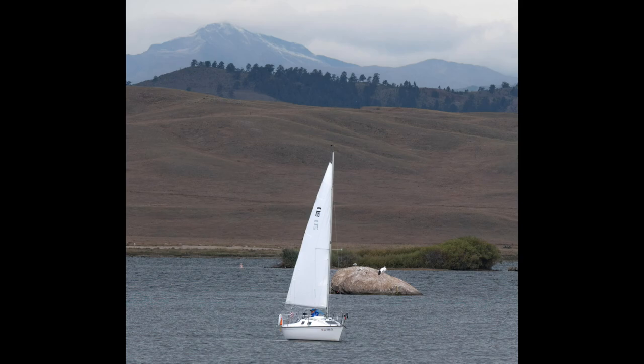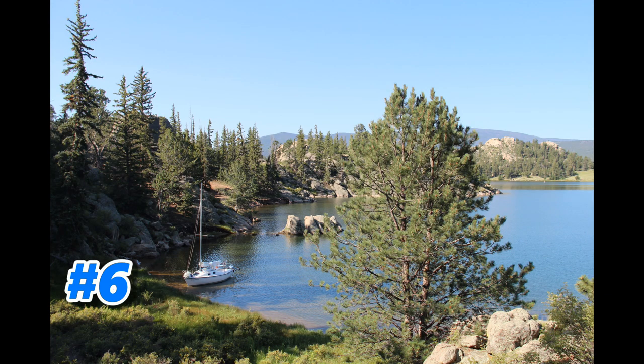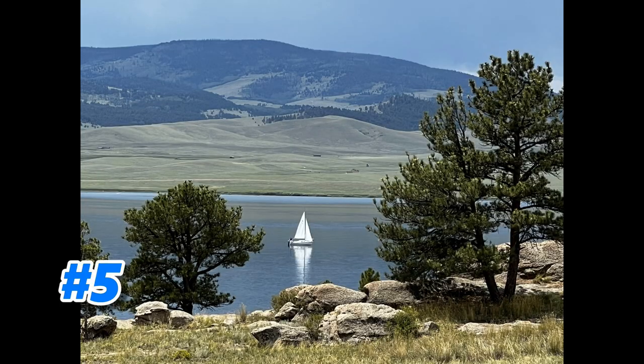Number 6: back in that same cove, but what I did is I hiked up the hill and took some pictures of the boat from above. Again, you get a little more depth, you get the mountains on the horizon, and you really get a sense of the lake and the natural beauty around it.